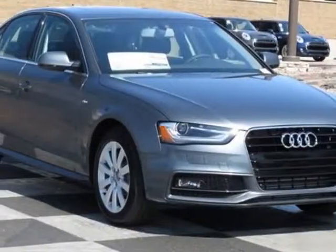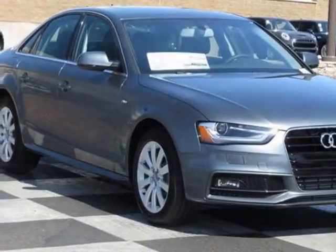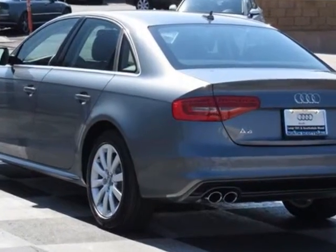Check out this new 2015 Audi A4. For your protection, this vehicle has a full factory warranty.